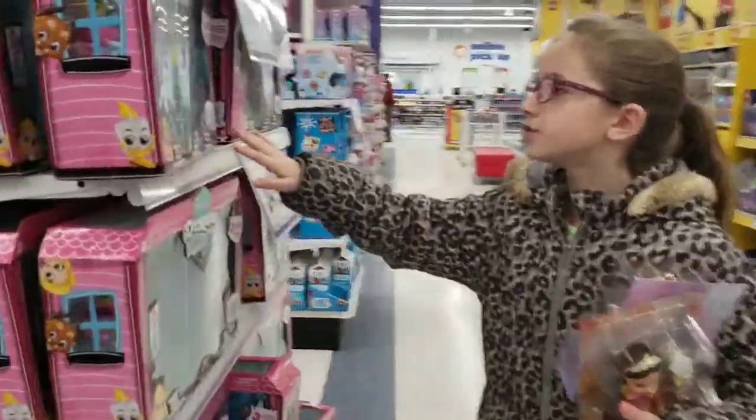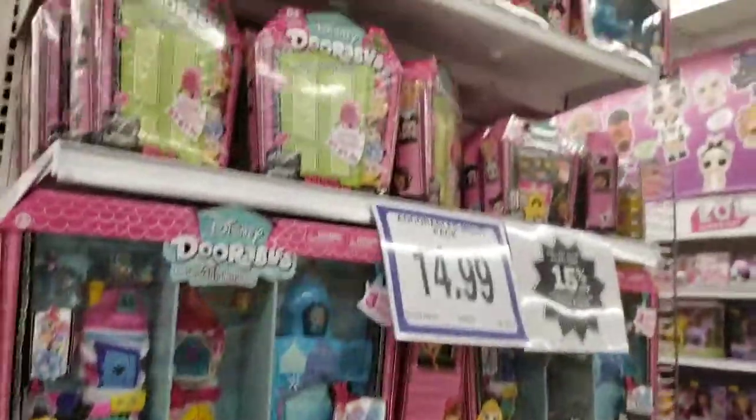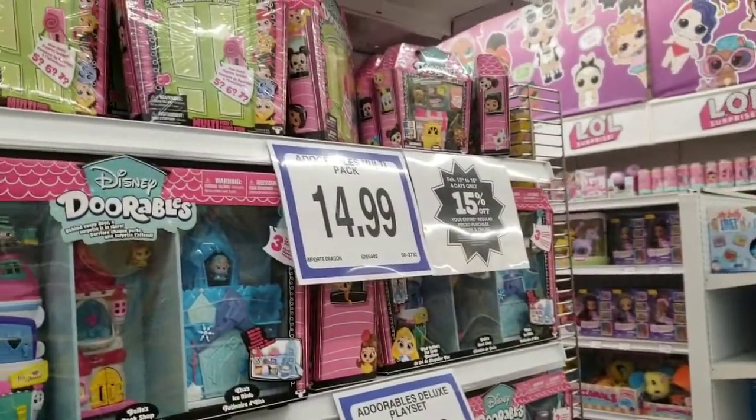The Dora dolls — I already have a couple of the Dora dolls. Oh, I never knew there was a different color of the Dora doll. I guess that's a new season. Yeah, it's a new season.